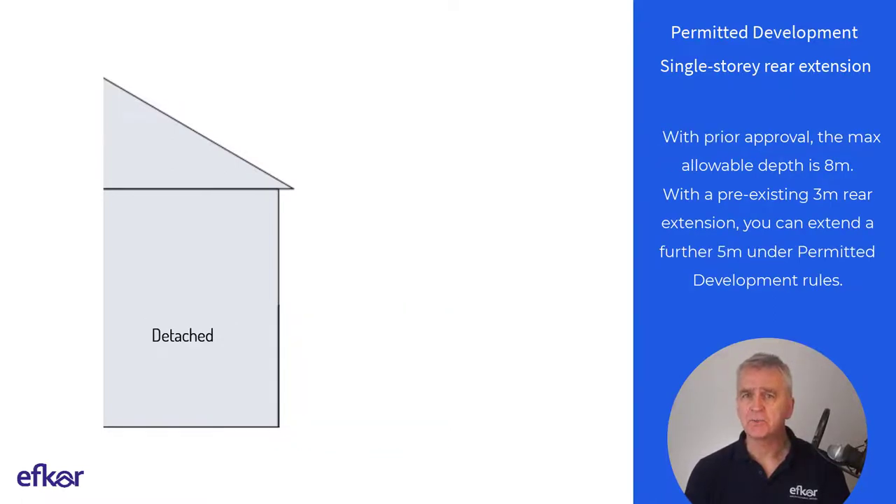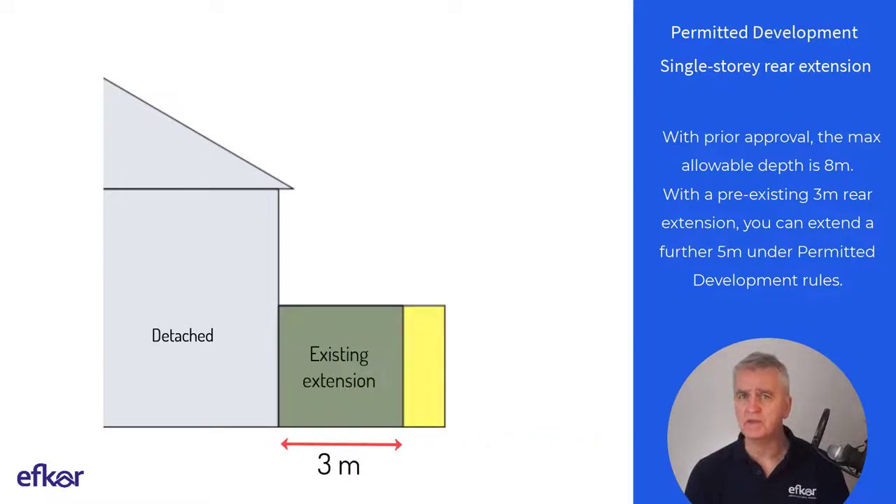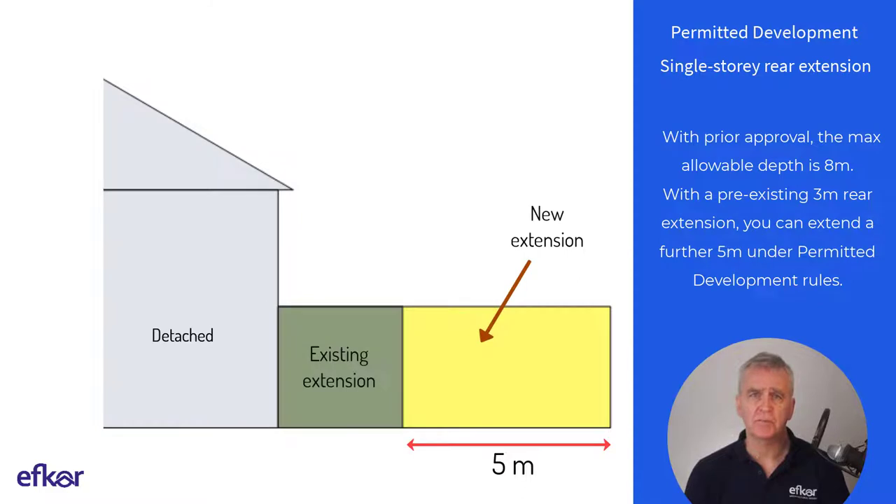On a detached house with prior approval, the maximum allowable depth is 8 metres. With a pre-existing 3 metre rear extension, you can extend a further 5 metres under PD rules.